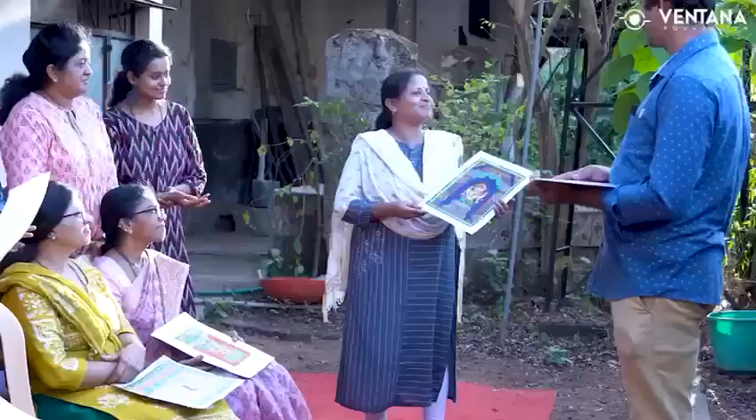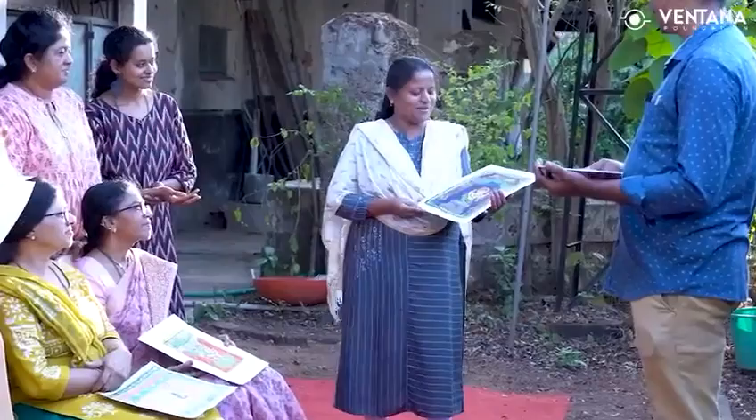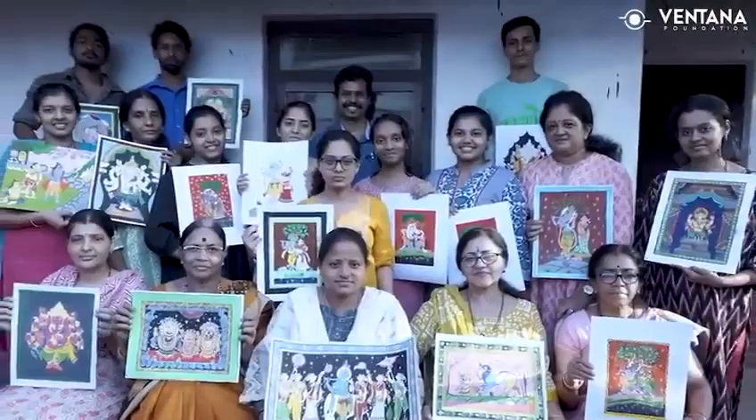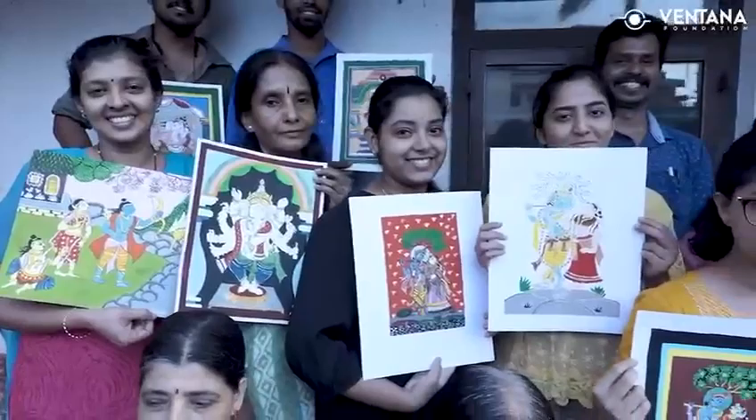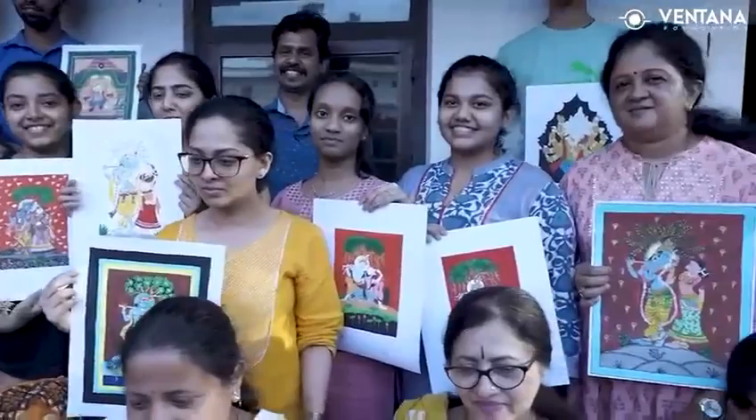Let us take a moment to appreciate the intricate details and vibrant colors of Pattachitra paintings and reflect on the cultural and artistic richness of Odisha. We thank all the participants and viewers for helping carry forward this unique Indian art form. Thank you.